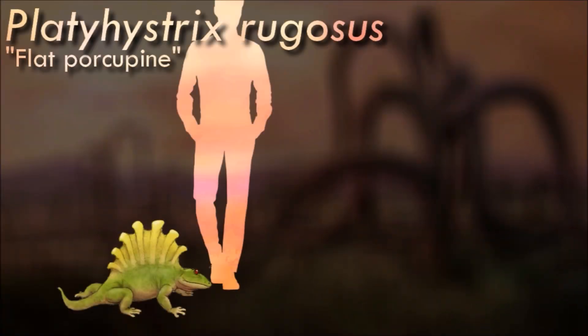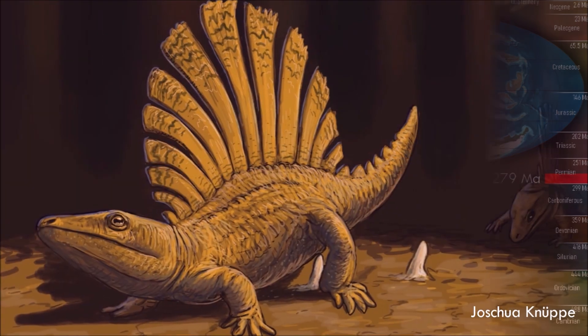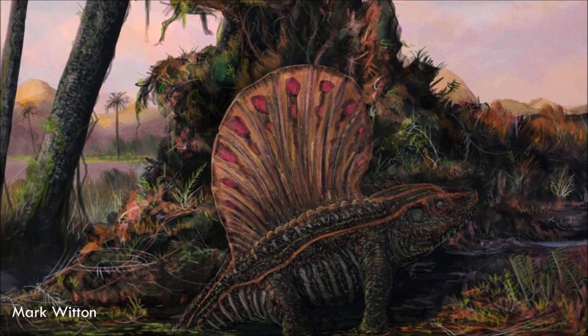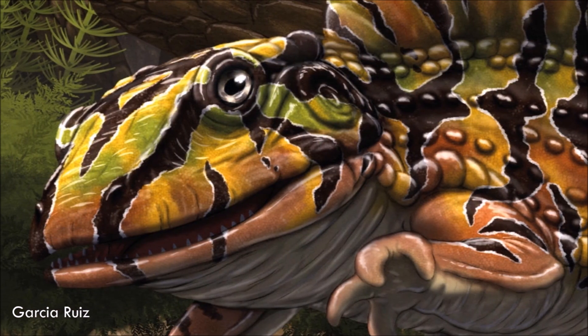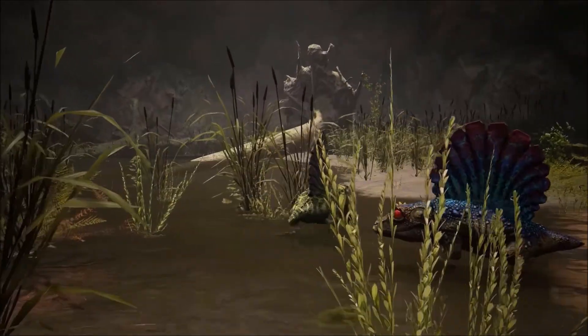One of the most bizarre-looking of the temnospondyl amphibians, Platyhystrix is known from the early Permian. Although only partial remains have been found, it seems to have been fairly large, estimated to have measured up to 1 meter in length. The neural spines of its vertebrae were highly elongated, fanning out as they grew and forming a distinctive flattened sail. Although many reconstructions show very defined skin webbing between each spine, they were actually packed quite closely together and may not have been quite so visibly separated in life.